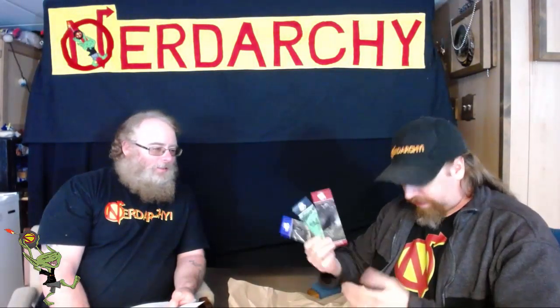We have some more fantasy-inspired bookmarks. Looks like it's probably a hydra, a troll or ogre, and a dragon - monster, monster, monster! They're double-sided, so you get a different monster on each side. That's from Nord Games - pretty cool.